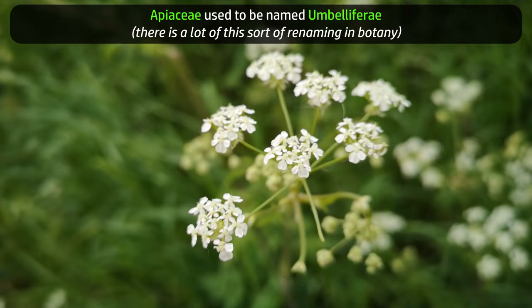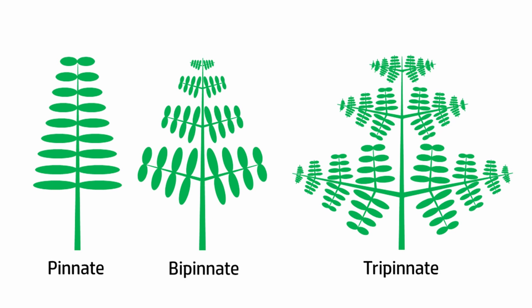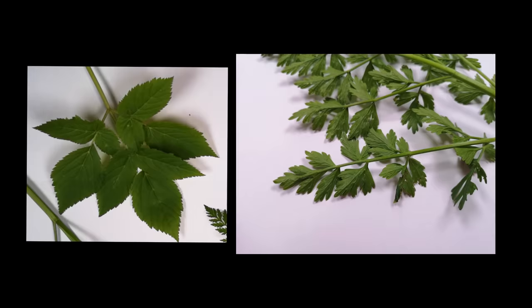They often also have this sort of feathery leaf arrangement that is called pinnate, in some cases bipinnate or tripinnate, where the leaves branch off the stems, then themselves branch into leaflets, which again branch into smaller leaflets — sort of fractal in nature. So these four specimens all look kind of similar, don't they? Apart from this one, which has bigger and simpler leaves, but that's mostly a simple matter of scale. When you compare these leaves to the other ones zoomed in, you can see the similarity.